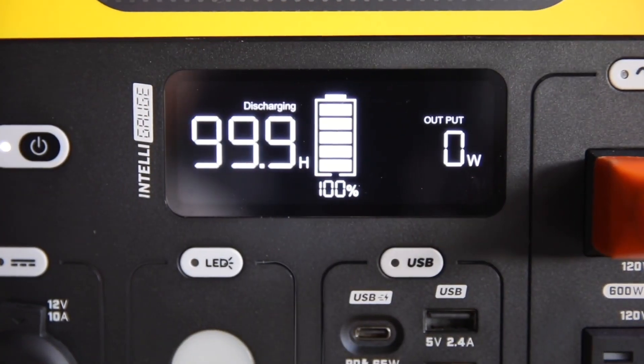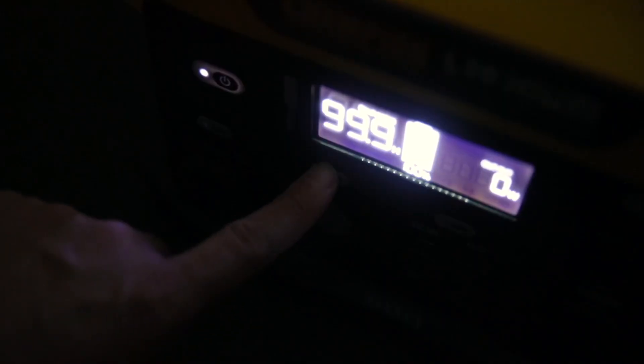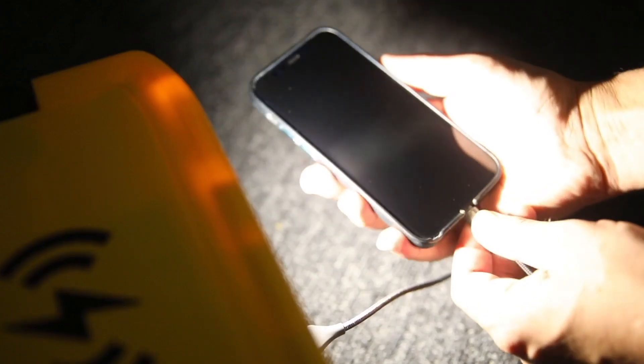The IntelliGauge display lets you monitor the Power Station in real-time, and use the convenient LED light for a little extra light whenever you need it.